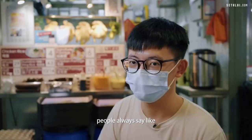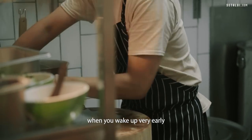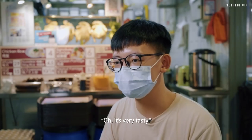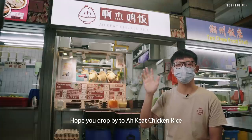At first I didn't really believe people when they said customer encouragement matters. But when you wake up very early, put in a lot of effort, and then customers come and tell you it's very good and very nice — it's quite heartwarming. Thanks for watching, and hope you'll come by to Arcade Chicken Rice.